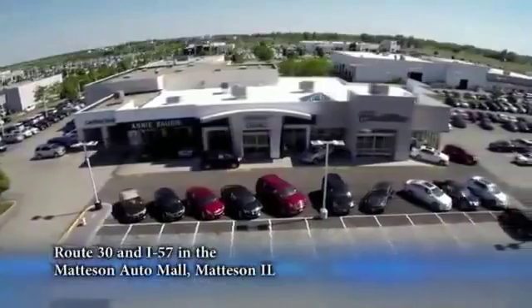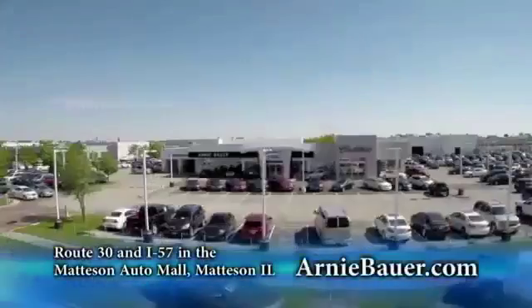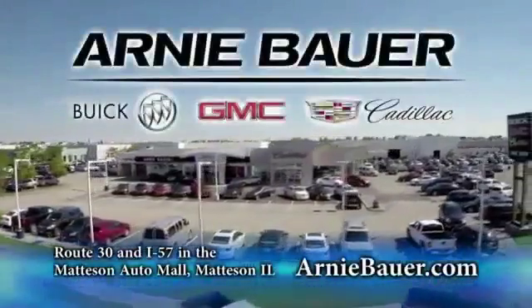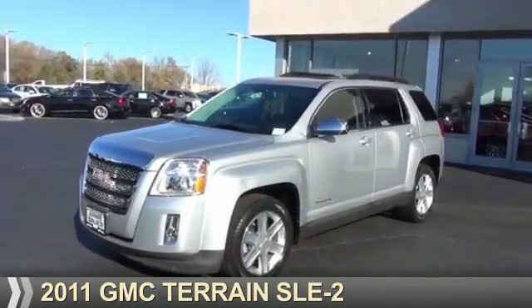The area's finest new and used cars, brought to you by Arnie Bauer Buick GMC Cadillac in the Mattson Auto Mall and ArnieBauer.com. Your dollar has more power at Arnie Bauer. Presenting the 2011 GMC Terrain.